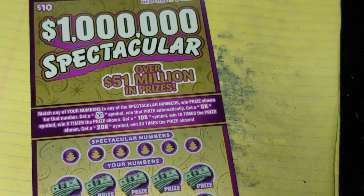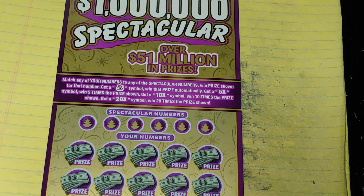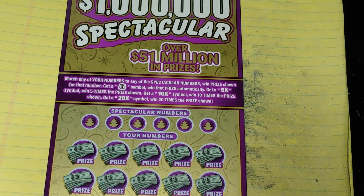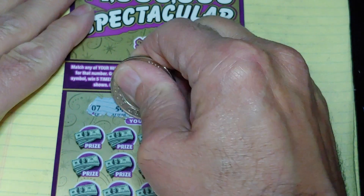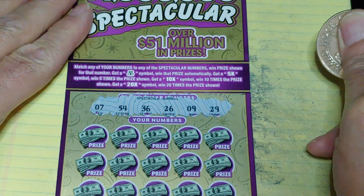So let's start with the new ticket and see what the spectacular is all about. First one I'm scratching — match your number to the winning number, win that prize, get a money bag for the auto win, get a 5, 10 or 20 times multiplier. Looking for 7, 54, 36, 26, 9 or 29.